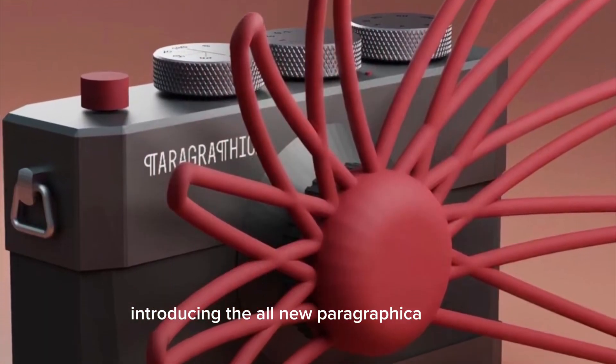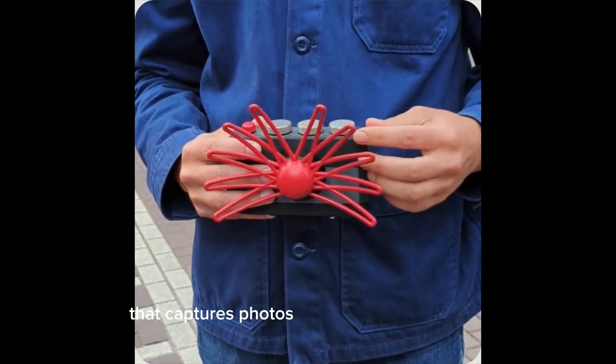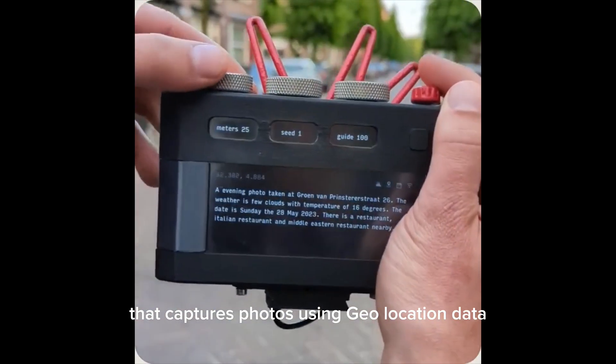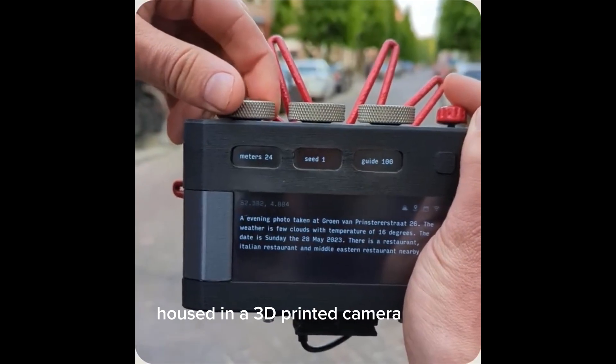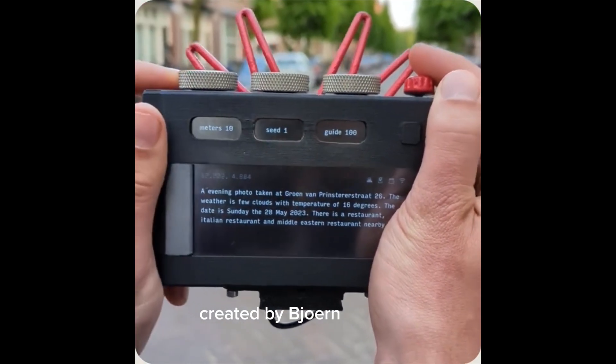Introducing the all-new Paragraphica camera — a lensless AI camera that captures photos using geo-location data, housed in a 3D printed camera-sized body, running Raspberry Pi 4, created by Bojern Carmen.